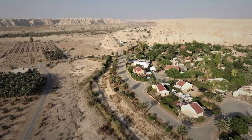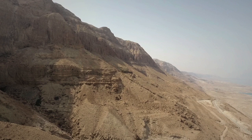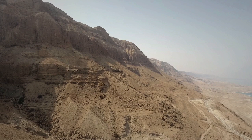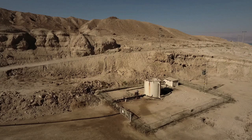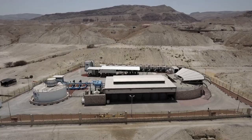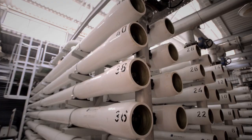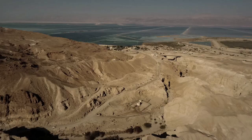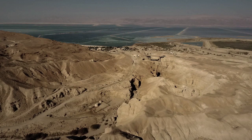Like any other place on earth, the Dead Sea and its surrounding areas need a constant water supply to thrive. But in this case, the challenge is twofold because of the region's unique hydrological heritage. In the last few years, brackish groundwater reservoirs were the source of its potable water supply, and the water was treated at the Nebe Zohar Desalination Plant and other small plants in the area. However, the water from these sources is now decreasing in both quantity and quality due to increasing salinity.